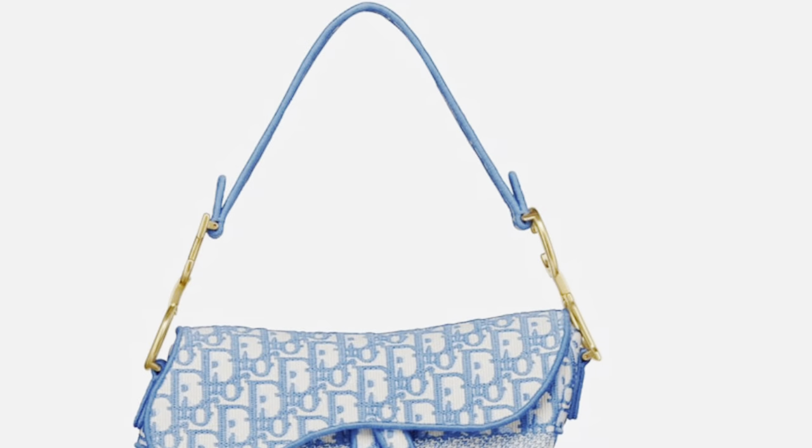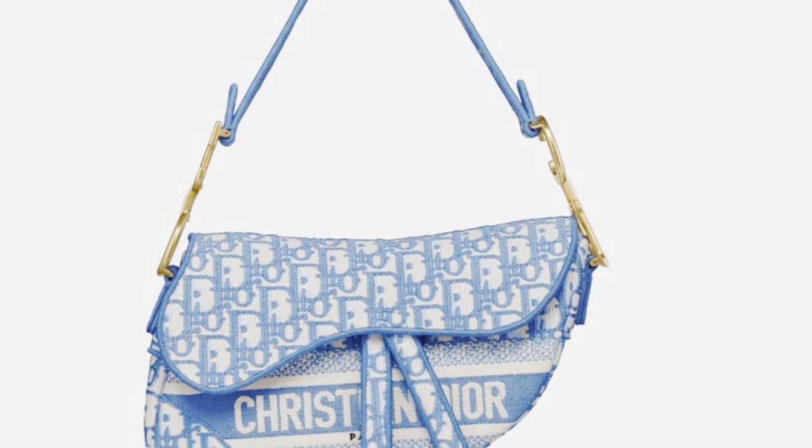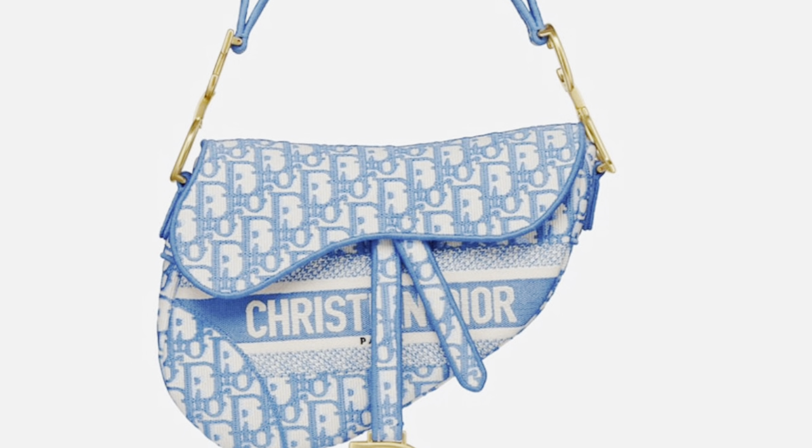The next bag I'm getting to replace my little hobo Brandon Blackwood bag is the Dior Saddle in the oblique print. I've always wanted something in the oblique print — I just think it's gorgeous. And this cornflower blue color is so pretty. I wear my little blue Brandon Blackwood bag a lot, so I know I'd get a lot of use out of this Dior bag. Also, it has my initials — Darren Christopher, DC — as part of the handle attachments, and the D hanging low. I love that too.